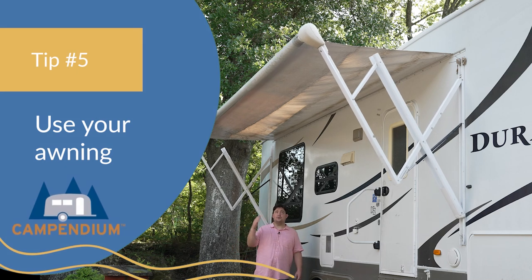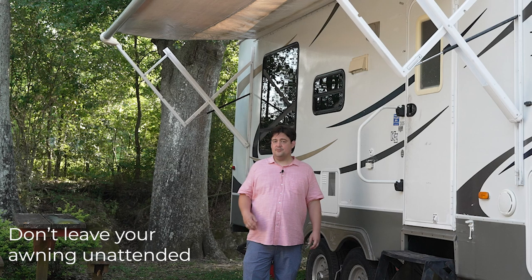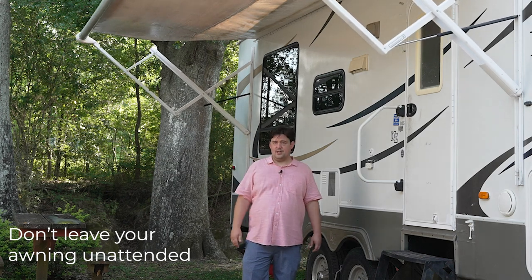Tip number five: you can also use your awning to create a nice shady spot to sit in and also block the sun from hitting your RV during that time of day.